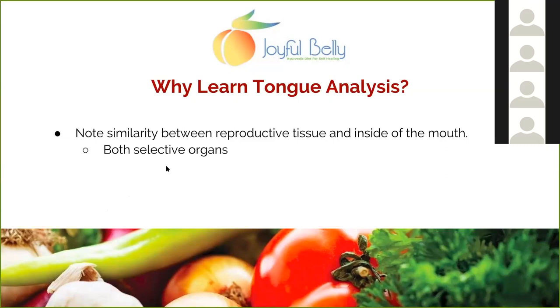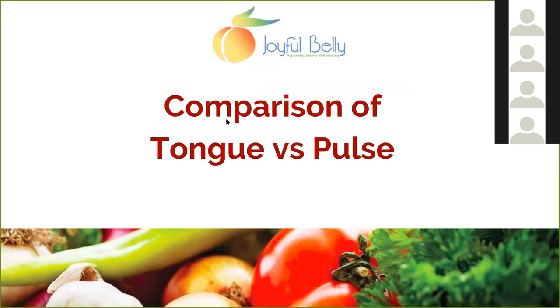As an aside in Ayurveda, there's been noted a similarity between reproductive tissue and the inside of the mouth — both are selective organs. There's been some esoteric contemplation about choice, taste, and style, even in fashion, architecture, and art — your taste for these things. Some folks have expounded on the subtleties of how we talk about taste.